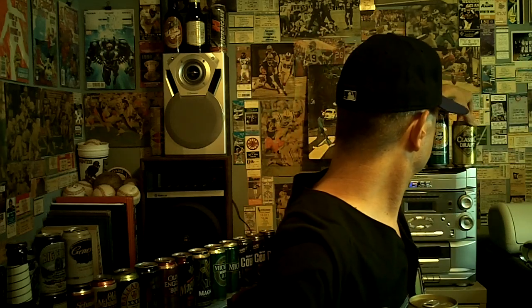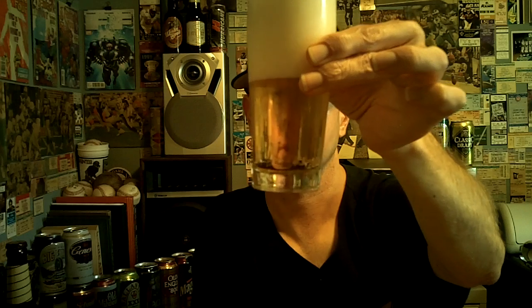They don't make the Classic Draft anymore that I'm aware of, but they do make an Old Style Lite. Like I said, I gave it a C+. Let's see how it works out today. I bought this can up in the Chicago area this summer. Get a pretty good amount of foam there. It's a very typical looking American style lager.